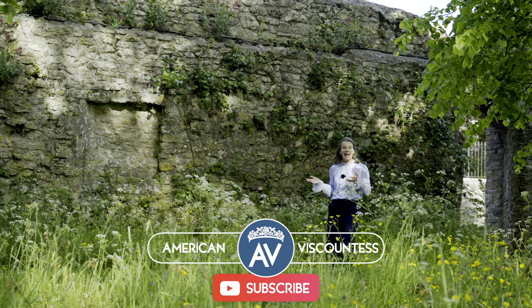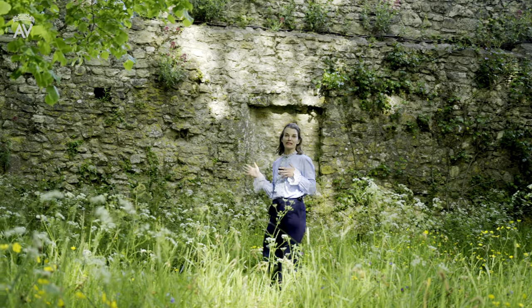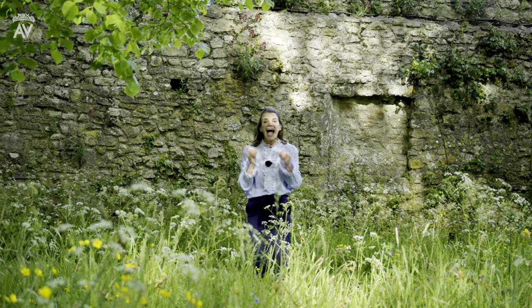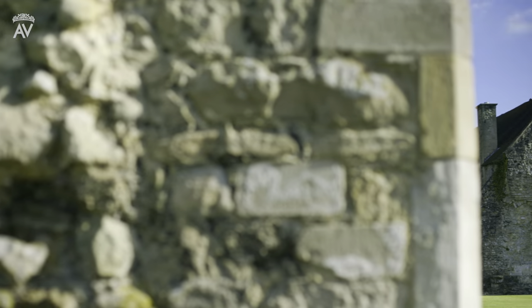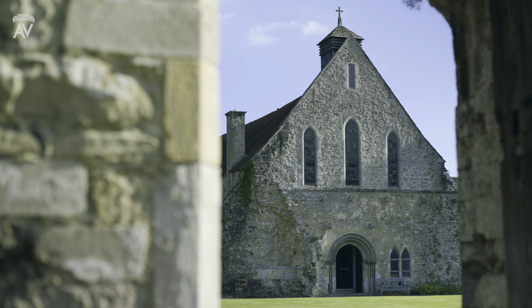Not only is Bewley home to the National Motor Museum, but also to these extraordinary Abbey ruins. The more that I visit historic houses, the more I've realized how many of them are built on monastic foundations. In this episode, I'll be exploring these spectacular Abbey ruins with Lord Montague.